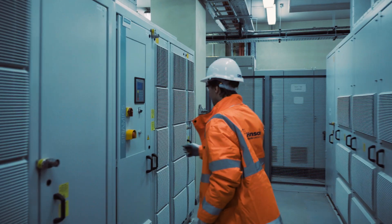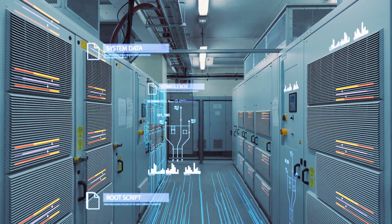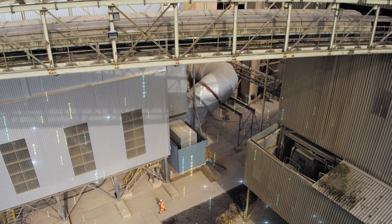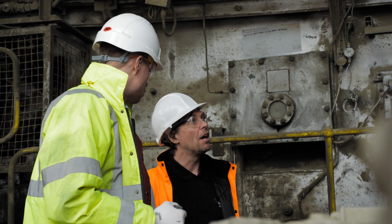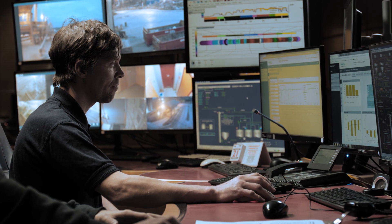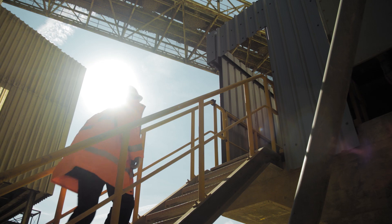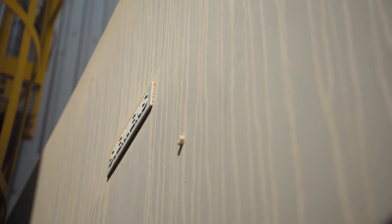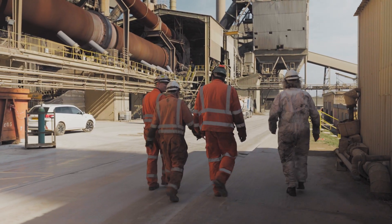The Siemens H compact motors driving the ID and bag filter fans are controlled by the Perfect Harmony GH180 drives. Thousands of data points are captured each day and sent to the cloud. With all this data we can see what is happening every day and plan our maintenance intelligently. Together with Siemens, we are implementing CDriveIQ services such as expert assistance and expert diagnostics.